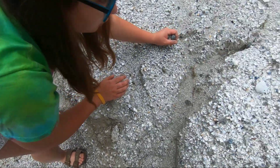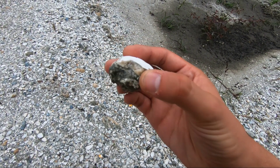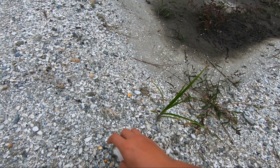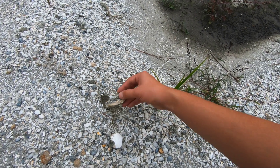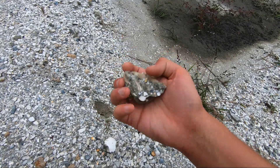Quahog. So first, this has some gorgeous calcite. Excited to clean that off. But I just spotted this, which is showing very promising signs. I cannot wait to get this cleaned off.